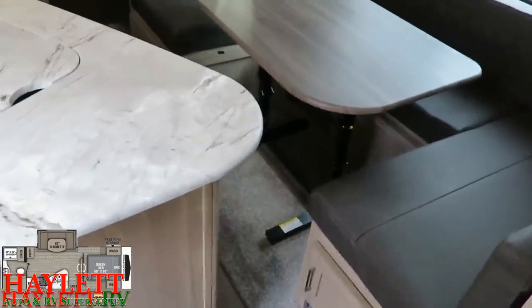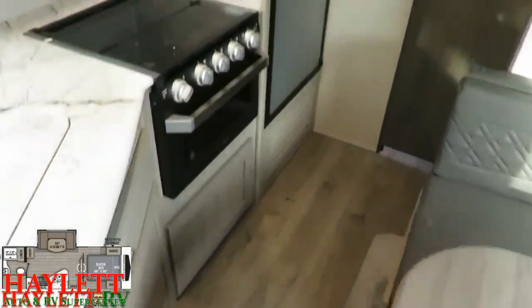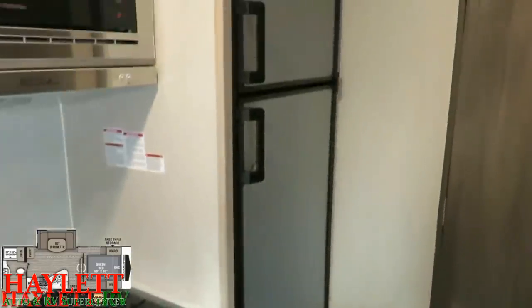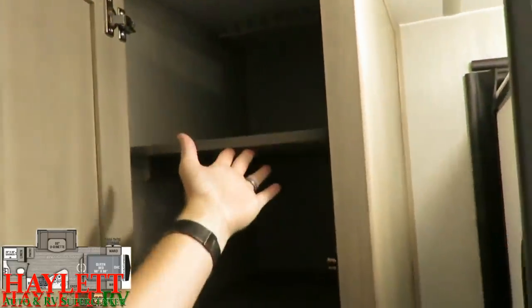Even with the table up, you can still walk right through here with a sideways travel trailer two-step. You can get to all of the kitchen, all of the bathroom, and all of this handy pantry space — removable shelves, by the way. And yes, the bathroom door can open even with the slide closed.